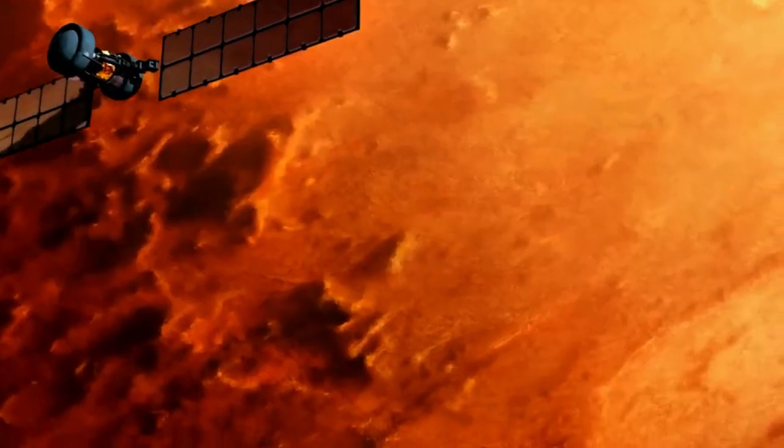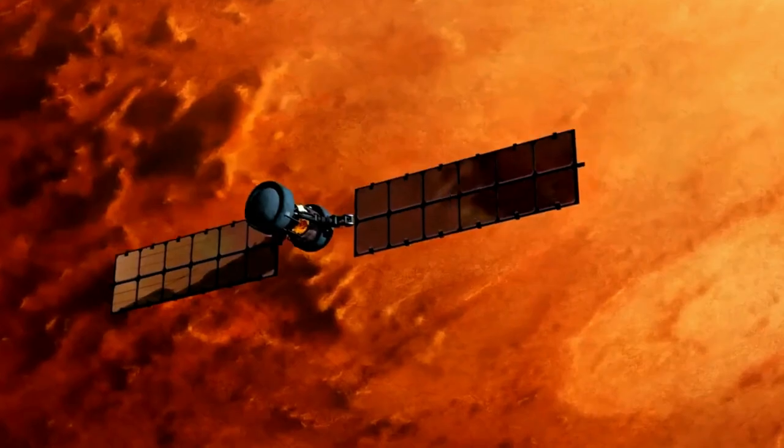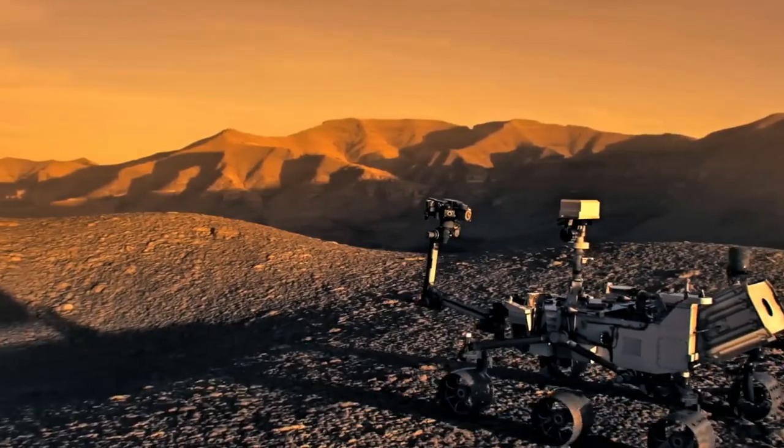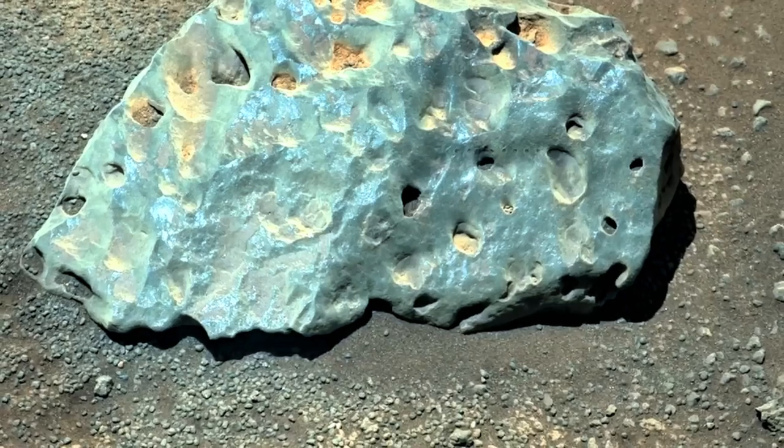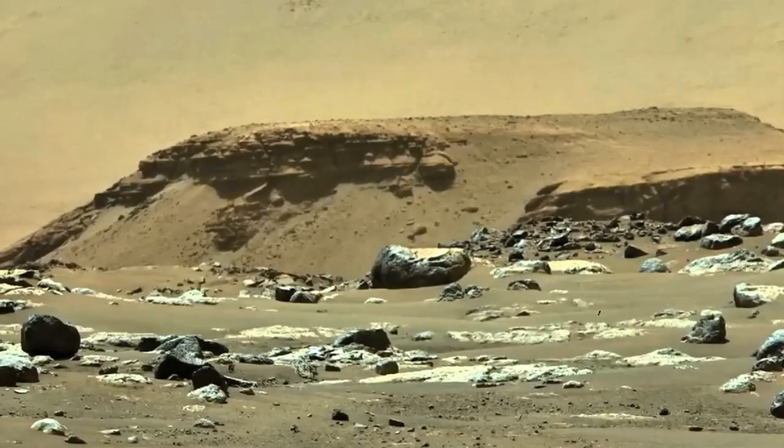These hydrated minerals have been found by orbiters like the Mars Reconnaissance Orbiter and rovers like Curiosity. Finally, Martian rovers have discovered sedimentary rock formations similar to those formed by water on Earth.